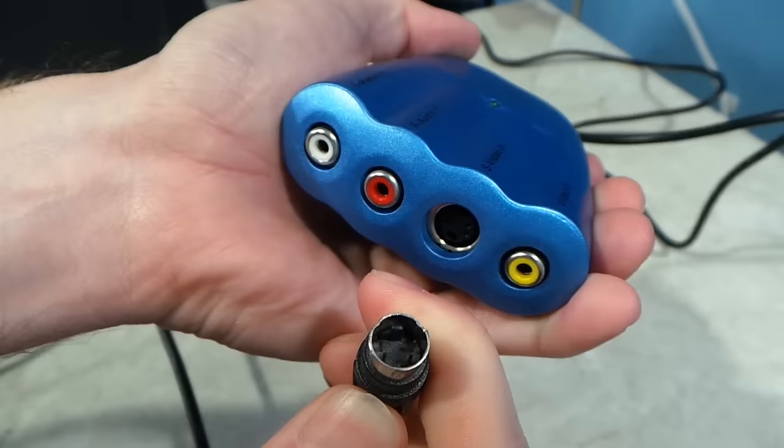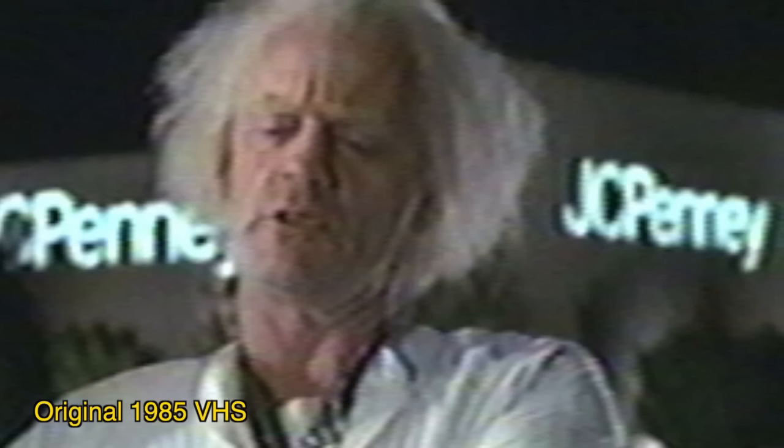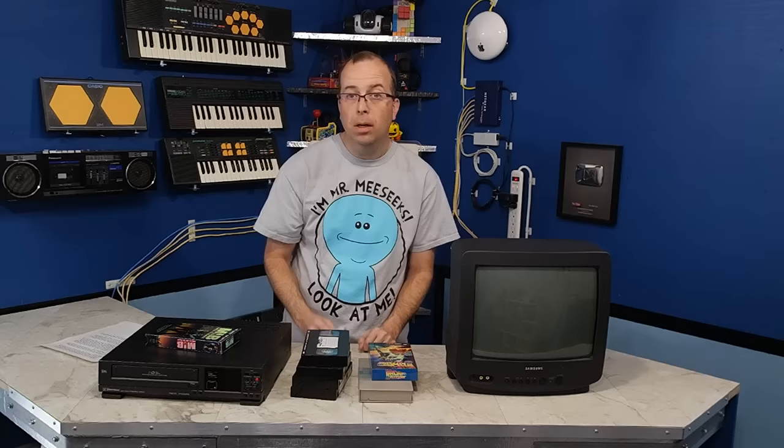Now let's look at a dark scene. This is the direct composite signal again — just like last time, it doesn't look too bad, though you can still see some color fringing effect. An interesting side note is that if I had used S-Video instead of composite, this effect would be gone. But VHS is not capable of S-Video, so there wasn't any point. Here's my recording — you can see some noise has been added to the image and the JC Penney logo has some color artifacts now. And here's the original 1985 VHS — a very noisy image.